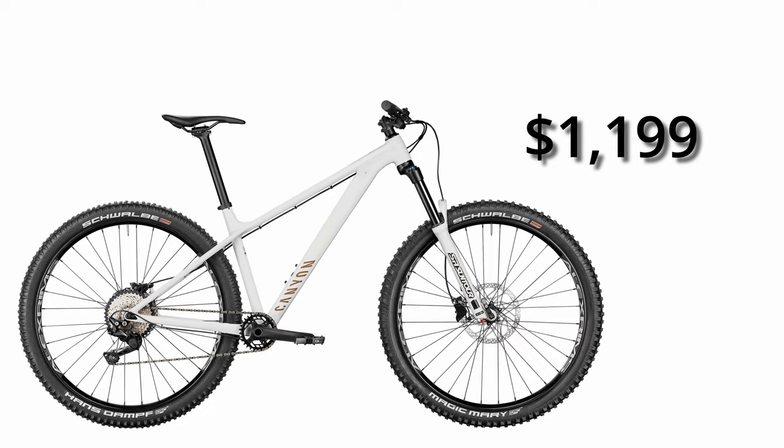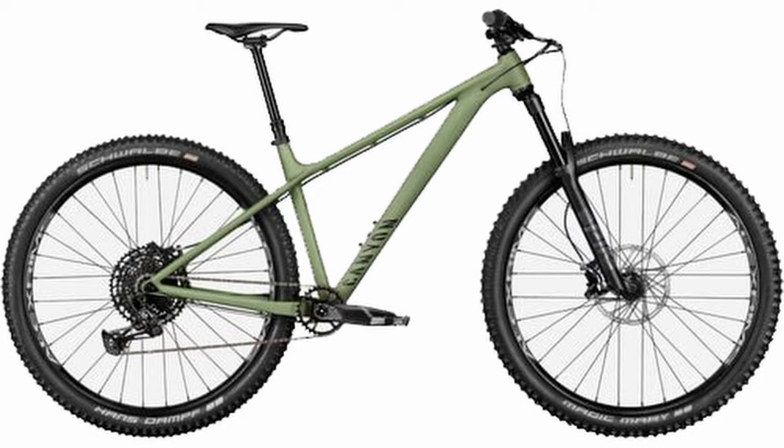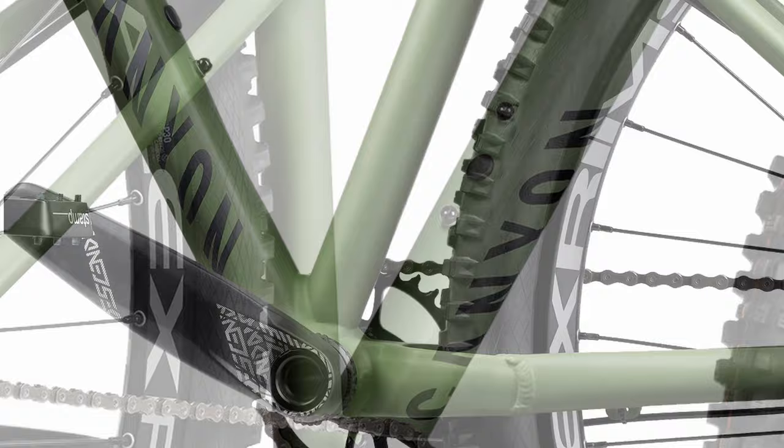The bike is offered in two spec levels: the Stoic 2 priced at $1,200 and the Stoic 4 at just under $2,000. Both versions are a good value, but the bang-for-the-buck award goes to the Stoic 4. Here you pretty much have all the parts you need to go up and back down — like the reliable and plush RockShox Pike Select, SRAM Guide T brakes, a dropper post, and NX Eagle drivetrain. At $2,000 this is a solid, capable bike.